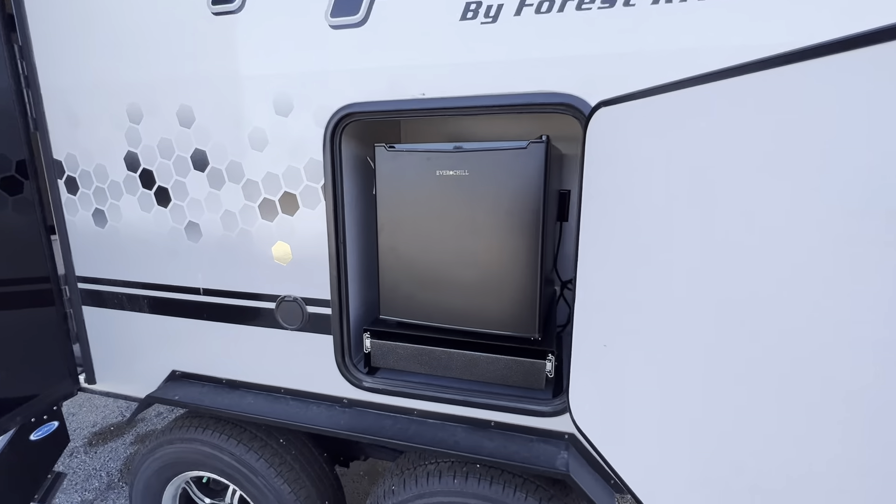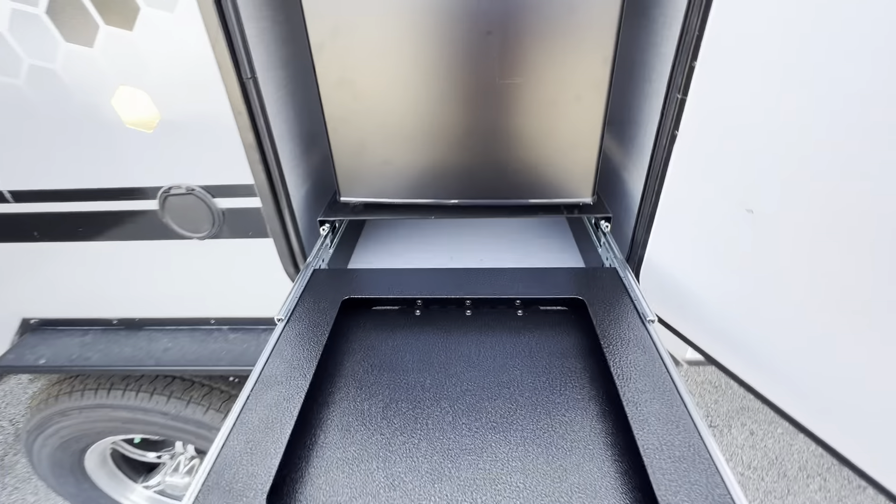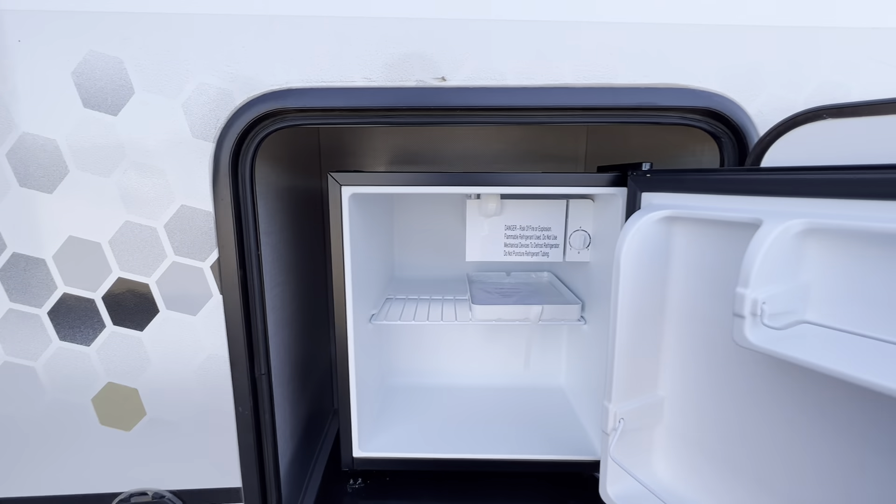It does have an outdoor kitchen as well. It includes a griddle that drops in here as well as a removable sink, and you have the fridge here as well.